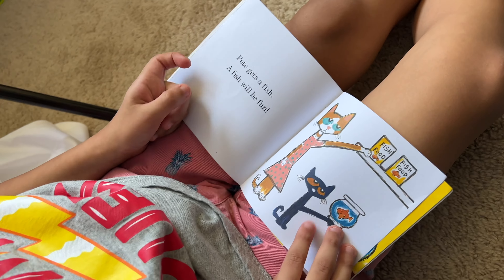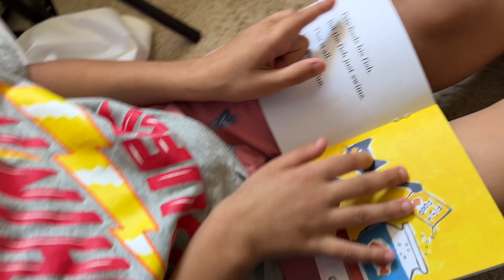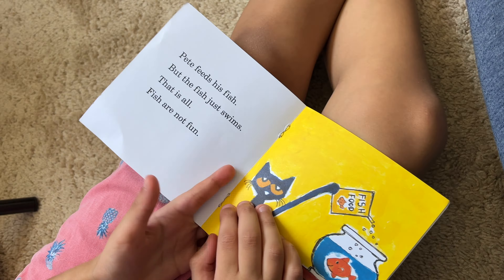Pete gets a fish. A fish will be fun. Pete feeds his fish, but the fish just swims. That is all. Fish are not fun. They're beautiful. Yeah, beautiful.